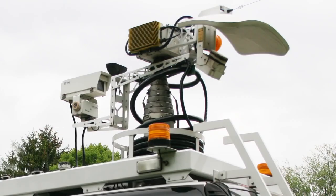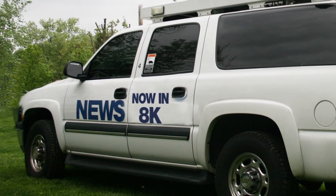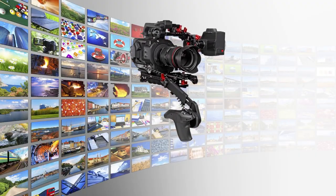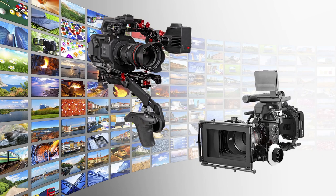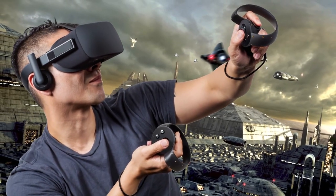Suitable applications include 8K broadcasting equipment, as well as cutting-edge professional products requiring higher resolution than current 4K encoding solutions, such as cinema cameras and virtual reality systems. For more information on this and other products, go to eu.socionext.com.